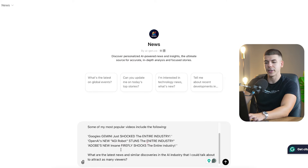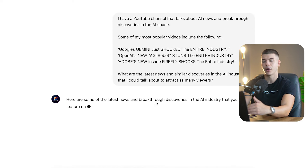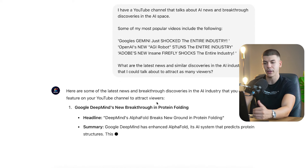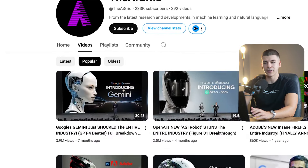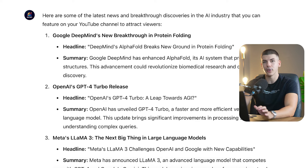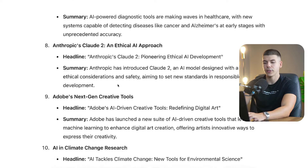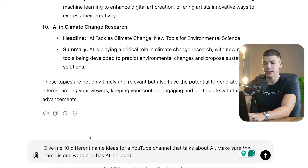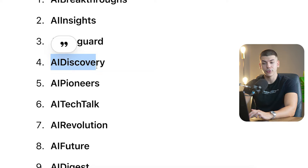Now I want to go back to ChatGPT — you want to paste this prompt so that it gives you the most popular stories as of right now. What I did is go through the most popular videos of these channels, copy the titles, and tell ChatGPT: these are the videos that are performing well on my channel, so please give me some ideas as to what I could talk about right now. You can also just ask ChatGPT to give you channel name ideas — in this case I need about 10 different name ideas, and 'AI Discovery' kind of sounds good.